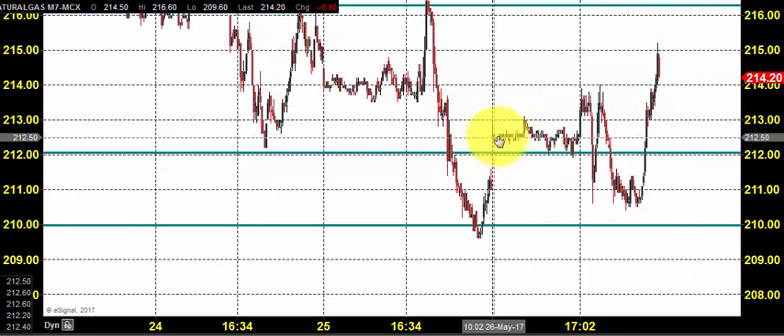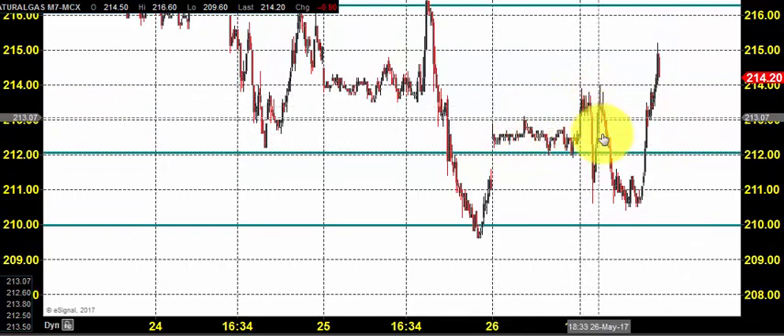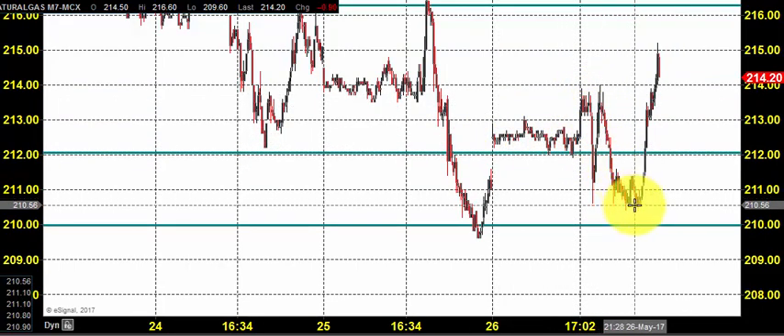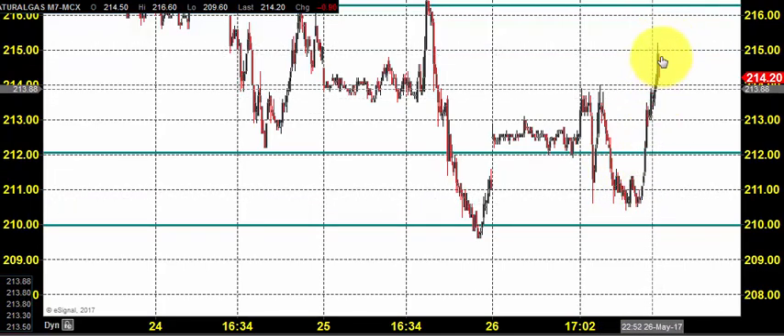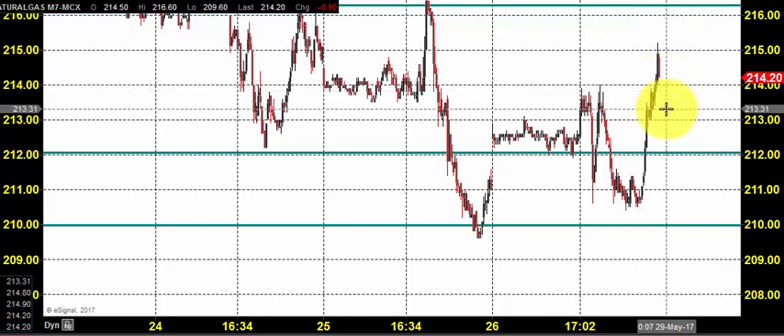Right after the price opening, the price consolidated slowly and steadily. It came up till 210.6, then got a bounce back and it went up till 215 and closed near 214.2.